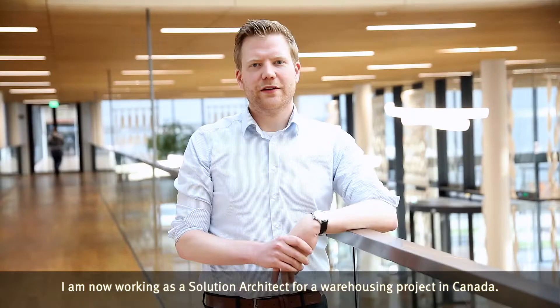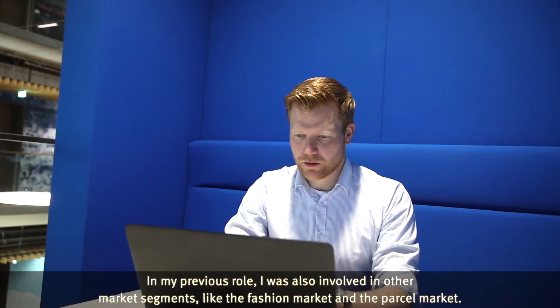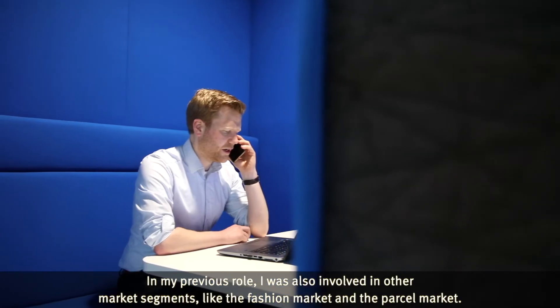I'm now working as a solution architect for a warehousing project in Canada. In my previous role I was also involved in other market segments like the fashion market and the parcel market.